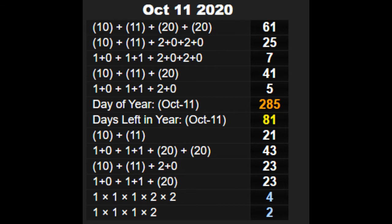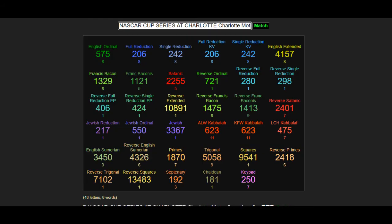Right away I see the 61. We know 61 is the 18th prime number, and 1 plus 8 is 9. We see that the 81 — 81 days left in the year — and we know that 81 has a square root of 9. So we see that 9 comes up twice in the numerology of the day.